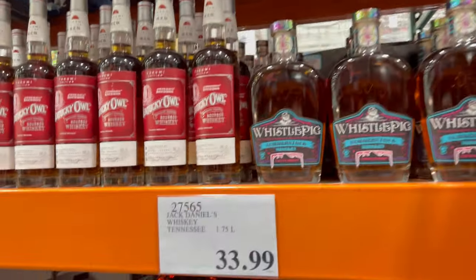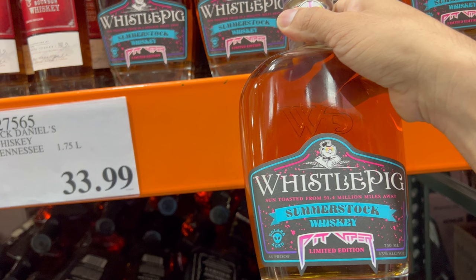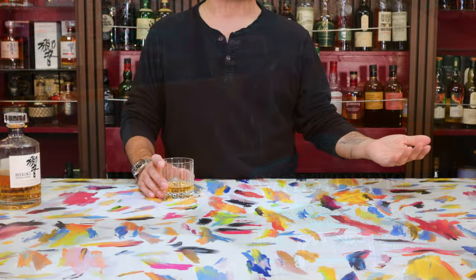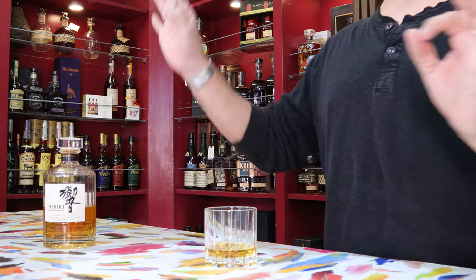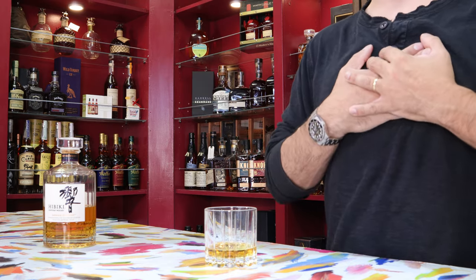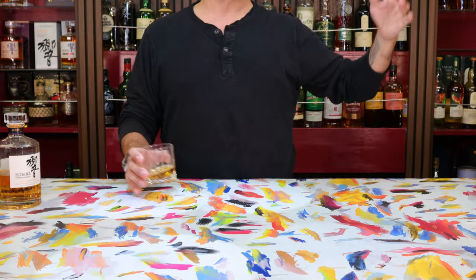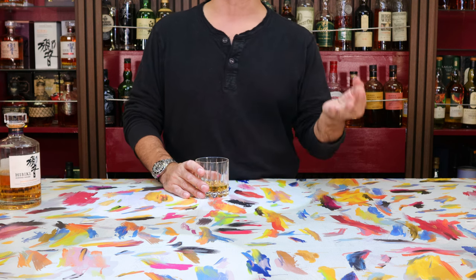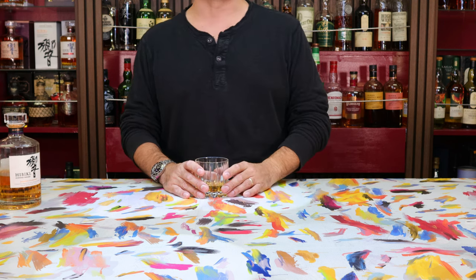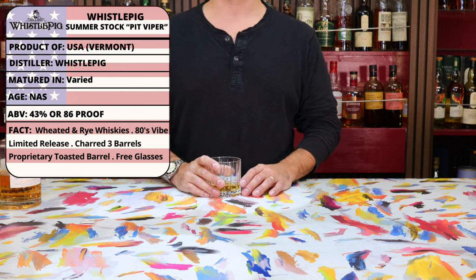First up for today is a relative newcomer to the American whiskey world that we see here at Costco in Culver, which is the Whistlepig Summerstock Pit Viper Edition. It caught my eye for a couple reasons. First, as a child of the 80s, the unmistakable look of Oakleys and neon colors struck at the heart of nostalgia — for long summer days, rat tails, movies with bullies in jean jackets, cassette tapes, Motley Crue, and parents smoking in cars. Those emotions really brought me back to a different century.